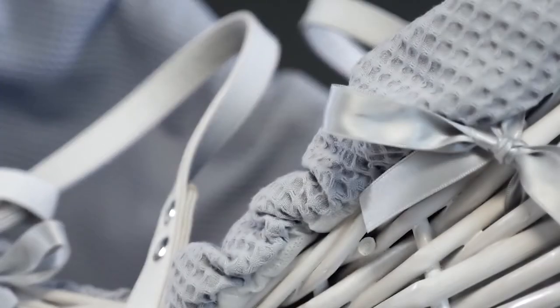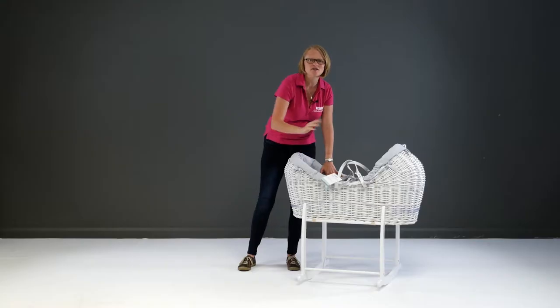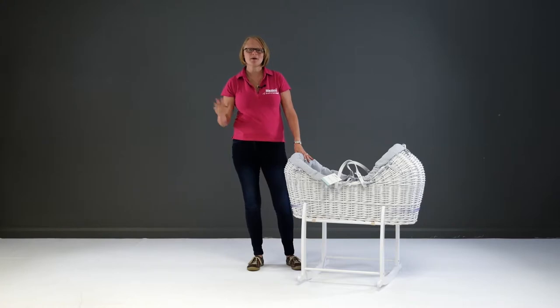It's chic, it's modern, it has a lovely simplistic and fuss-free design, and will look good in any nursery or bedroom.